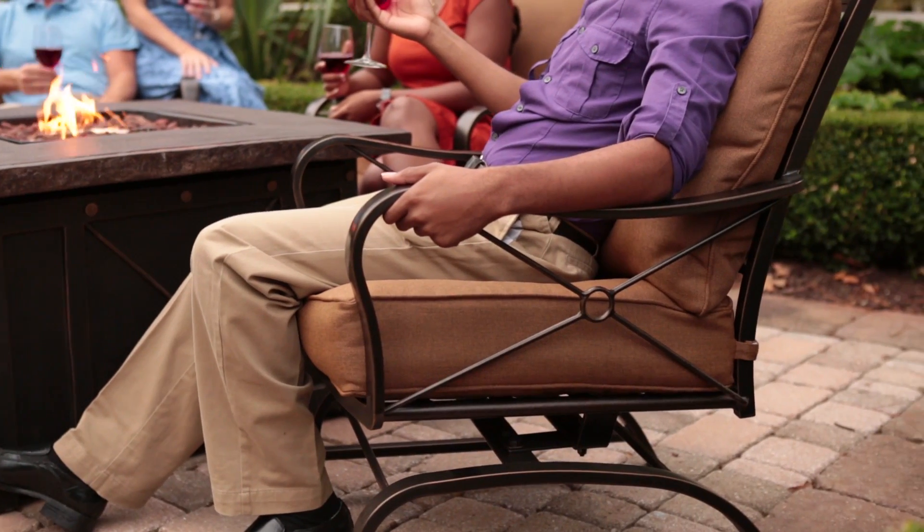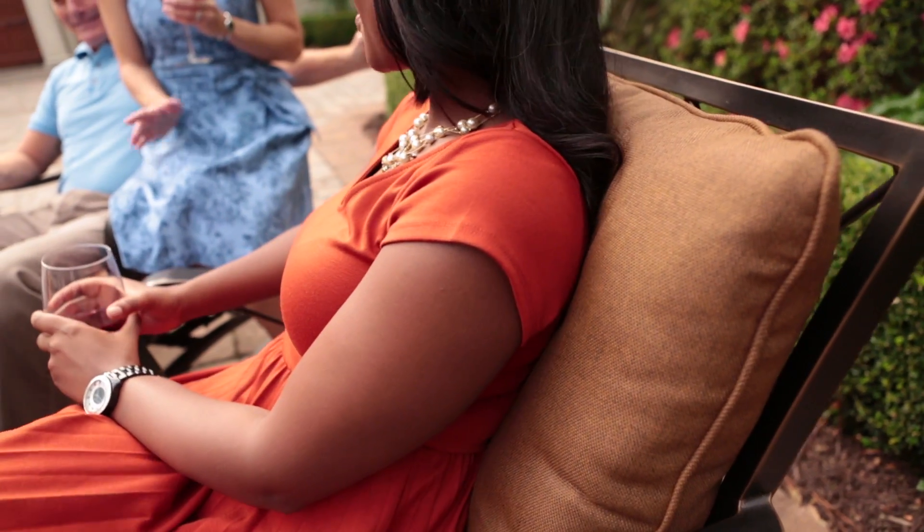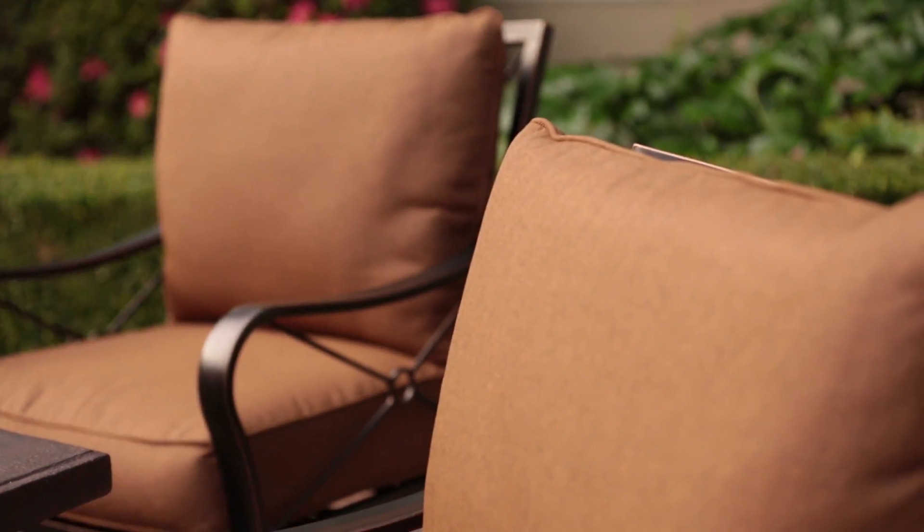Each Summer Nights rocker features a rust-free aluminum frame and coordinating cushions tailored with our fade-resistant all-weather fabric, specifically designed not to fade from UV exposure. Our exclusive fabrics are low-maintenance and will look great year after year.